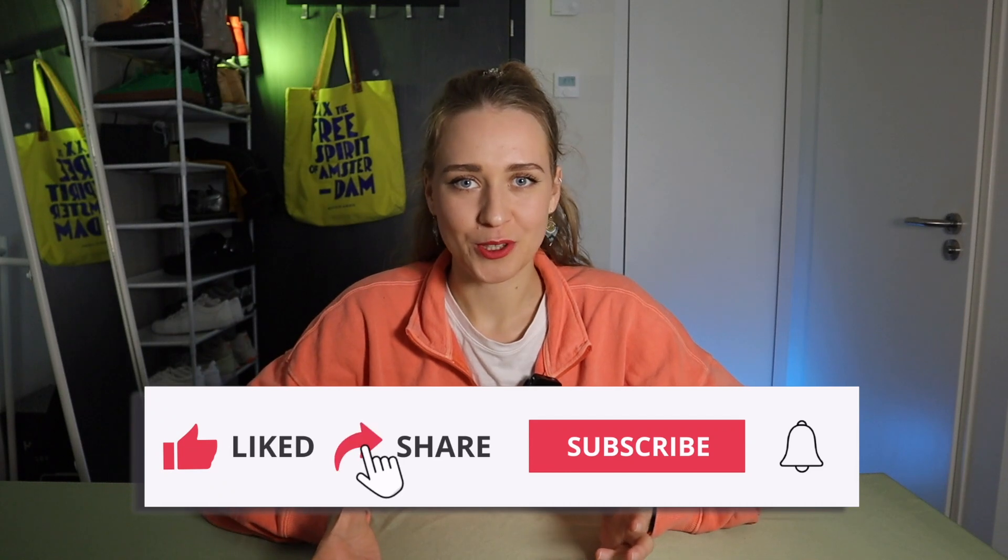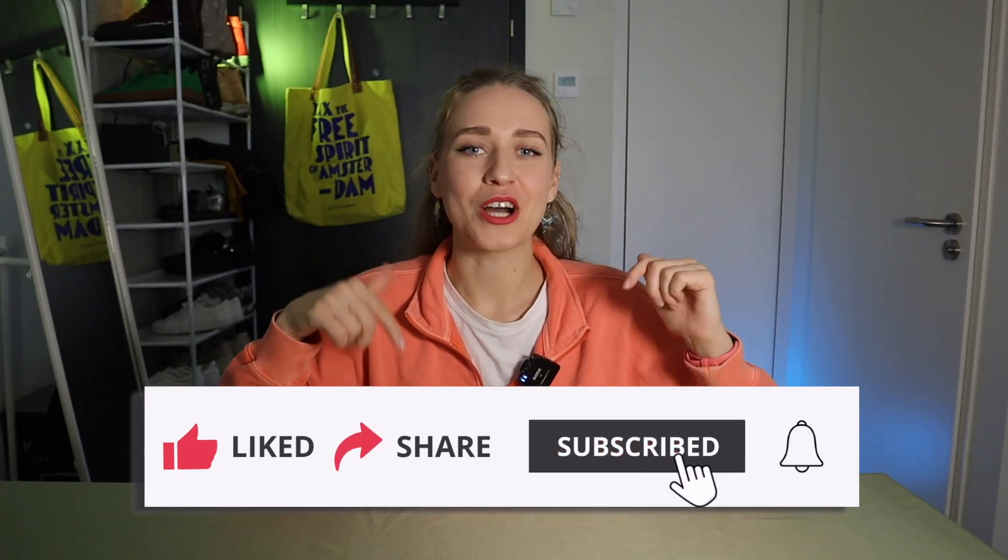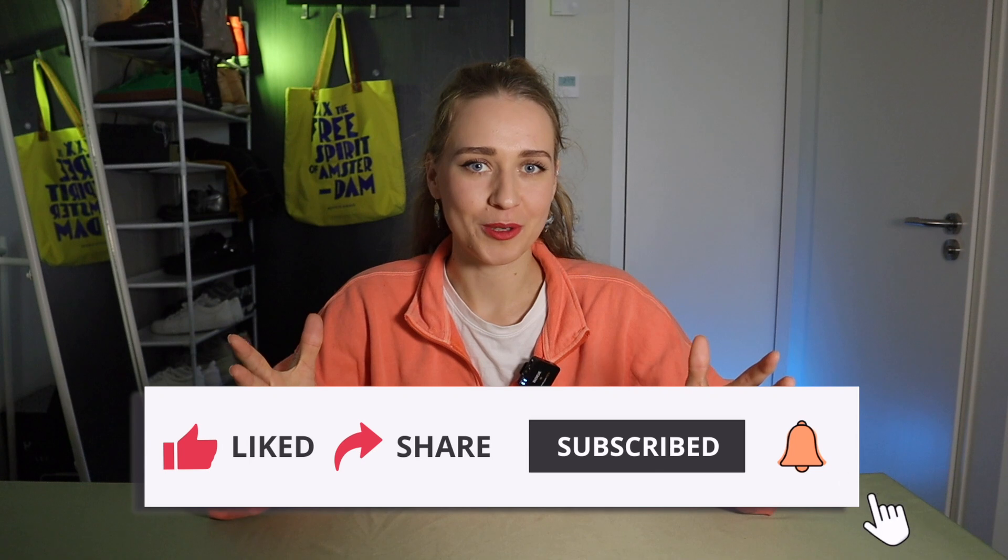Which other snacks or foods should I try? Let me know in the comments below, and thank you so much for watching. It was fun!